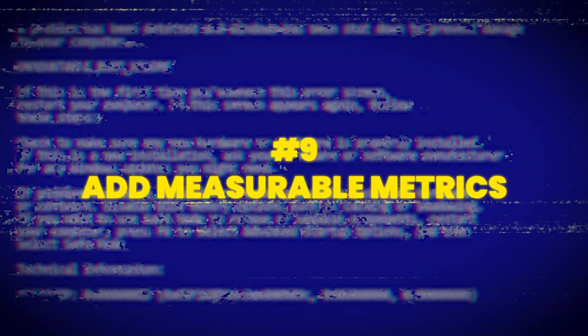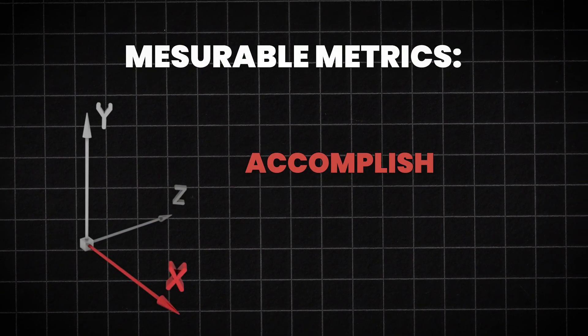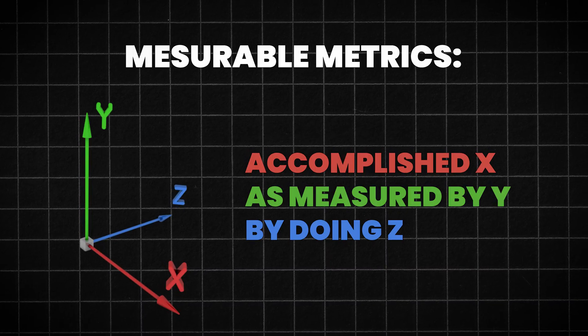Add measurable metrics. Add numbers whenever you can — they make your work real and credible. For example: 'Created 30+ automated tests in Playwright, improving test coverage by 20%.' Numbers tell your story better than adjectives ever could. Use this formula: accomplished X, as measured by Y, by doing Z.